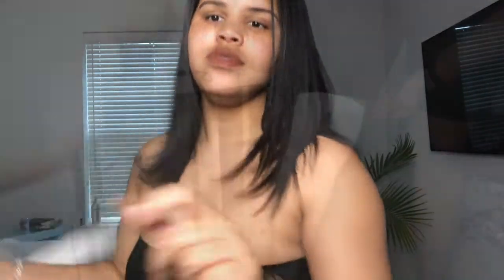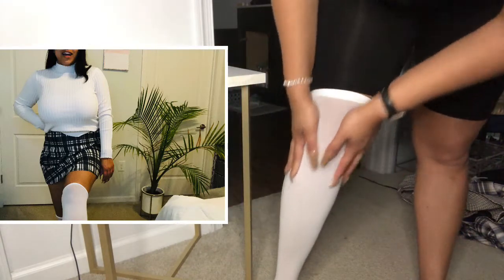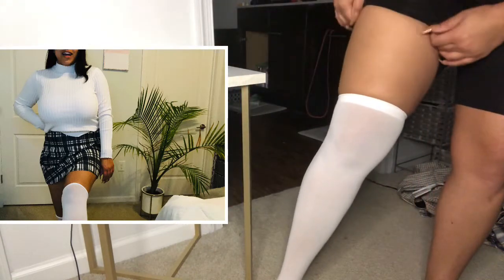The over-the-knee socks are super good quality and affordable, especially this white pair. This white pair is so soft — I am in love. They have pretty good stretch and, like I said, this pair is so, so soft.